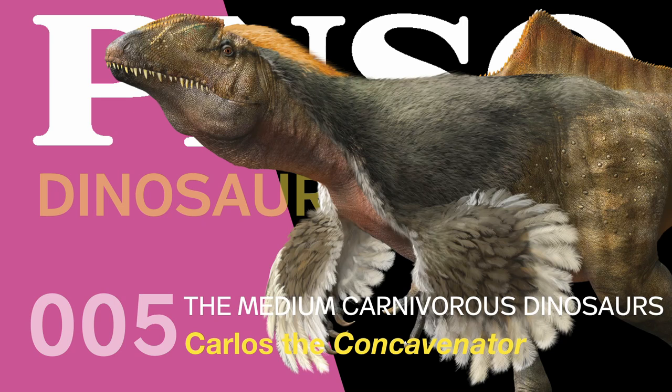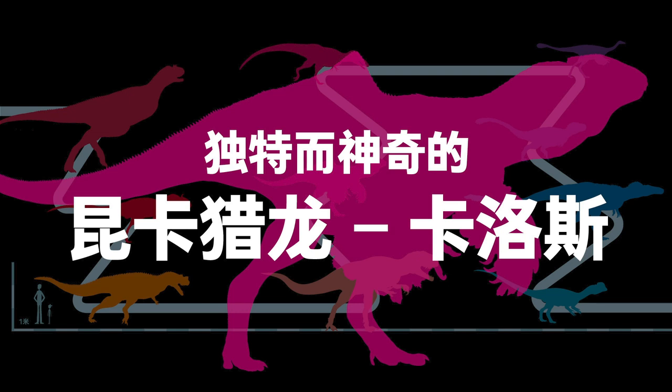Welcome to the PNSO Dinosaurs Museum. Medium Carnivorous Dinosaurs: Carlos the Concavenator.